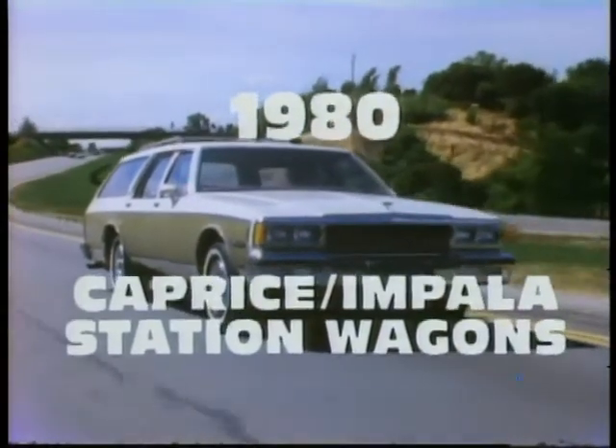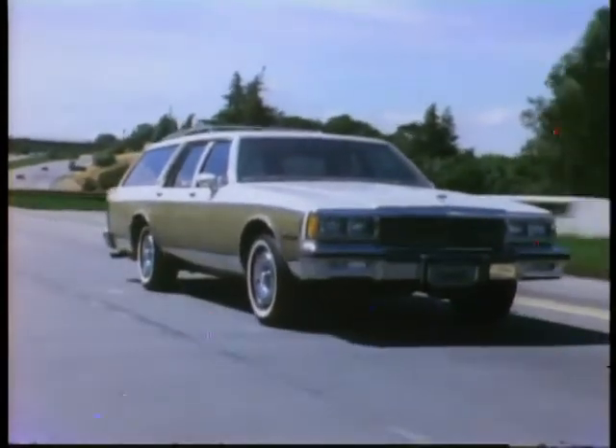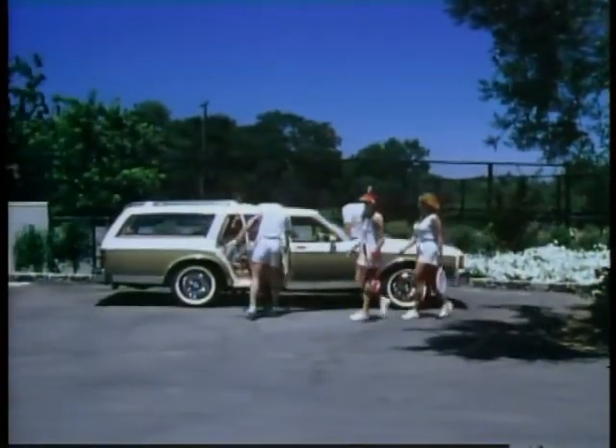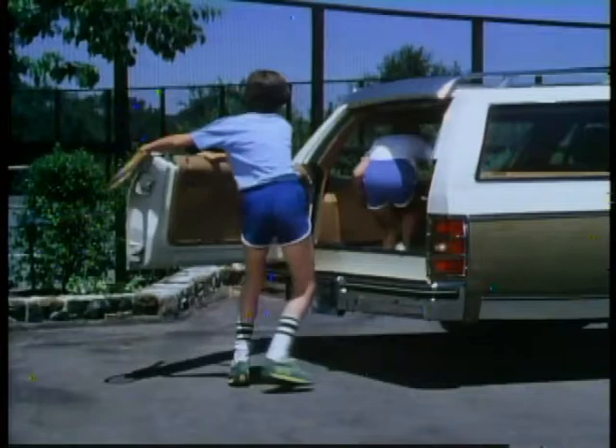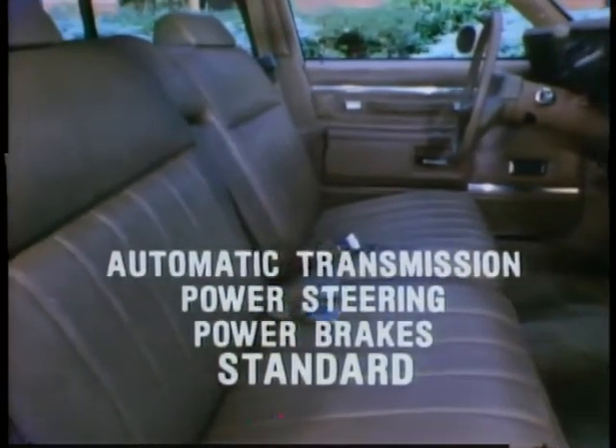The Chevrolet station wagon — America's largest selling wagon — is the standard of comparison for good looks, versatility, and space in full-sized wagons. Both the Impala and Caprice are full-size family wagons with room for six to ride in comfort, and with the available third seat, there's room for eight. Both have computer-designed full-perimeter frame construction, computer-selected full-coil spring suspension, attractive one-piece cut-pile carpeting up front, and one-piece acoustical headliner that insulates against noise. Automatic transmission, power steering, and power brakes are all standard.